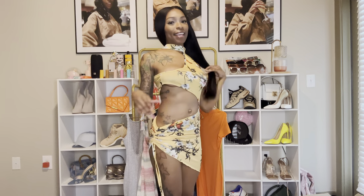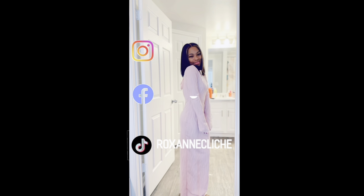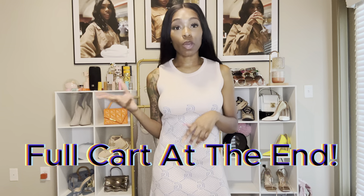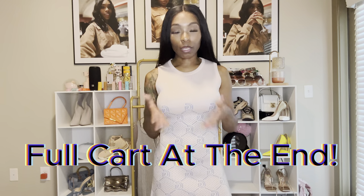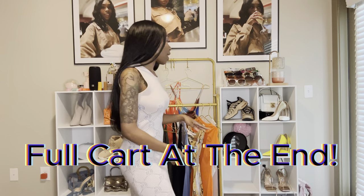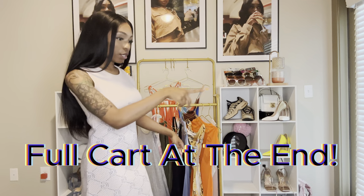Hey friends, welcome back to my channel. If you're new here, my name is Roxanne. As you can see by the title, I'm here to do a SHEIN haul. I usually don't do themed hauls, but this time I did a spring/summer dress haul. I got about 13 dresses — not even all of them are up here, there are a few more over there.